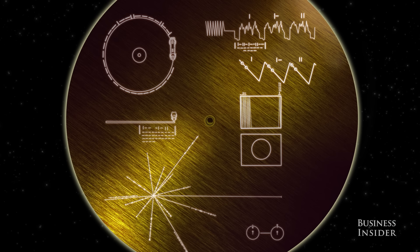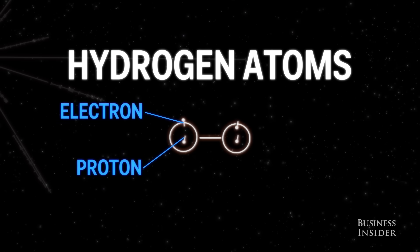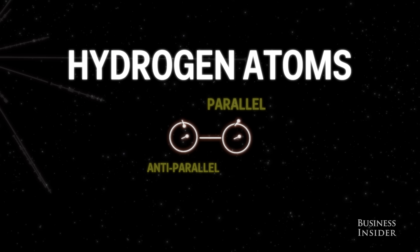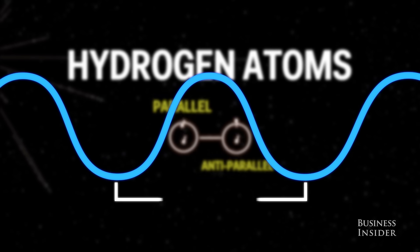So to do this, they started with what is by far the most commonly found molecule in the universe: hydrogen. This diagram illustrates the transition between the two lowest states of hydrogen. Any spacefaring civilization will probably understand the properties of hydrogen enough to know that when this transition happens, radiation is released with a definite wave period.